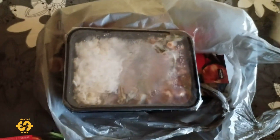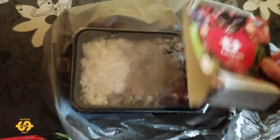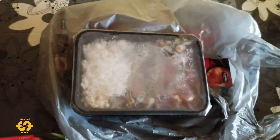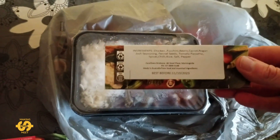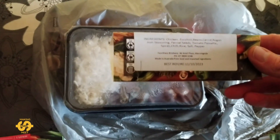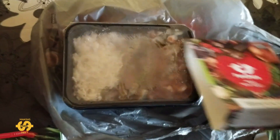This one is chicken and vegetable hot pot and rice — same as the other one before. If I read the actual label: chicken, zucchini, beans, carrot, Rogan Josh seasoning, fennel seeds, tomato, passata, spices, chilli, rice, and salt and pepper. So that gives you an idea of the flavour and what's in it.